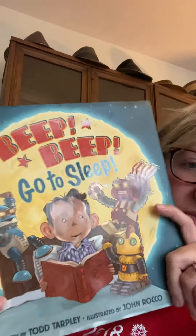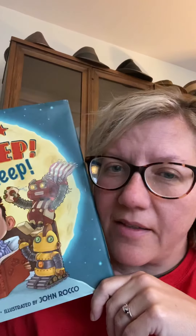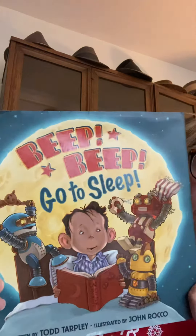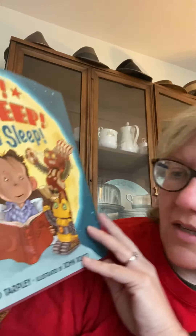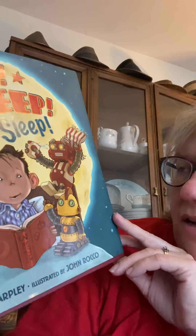The book we're going to read is just one that we think is funny. Daniel doesn't know I'm reading this, so he's in the other room. It's called Beep, Beep, Go to Sleep. Written by Todd Tarpley, illustrated by John Rocco.